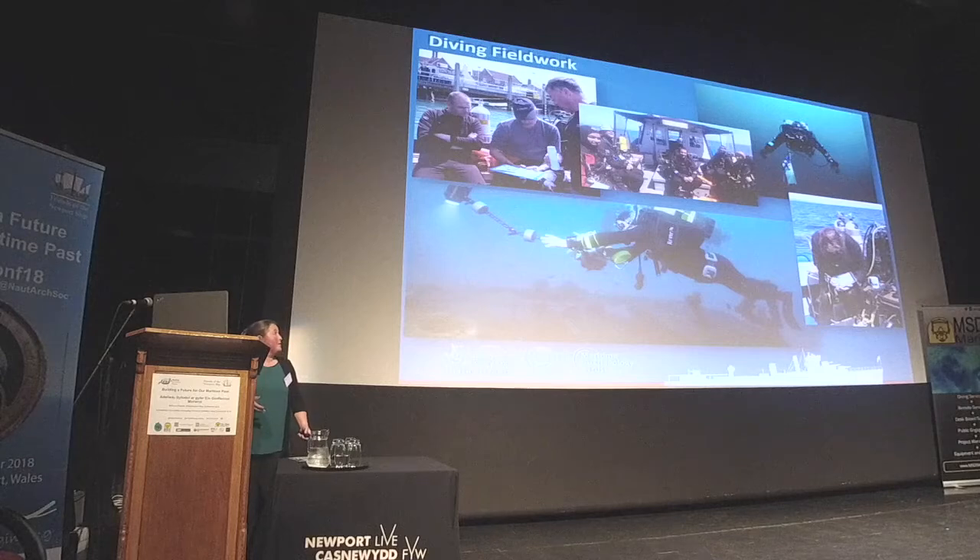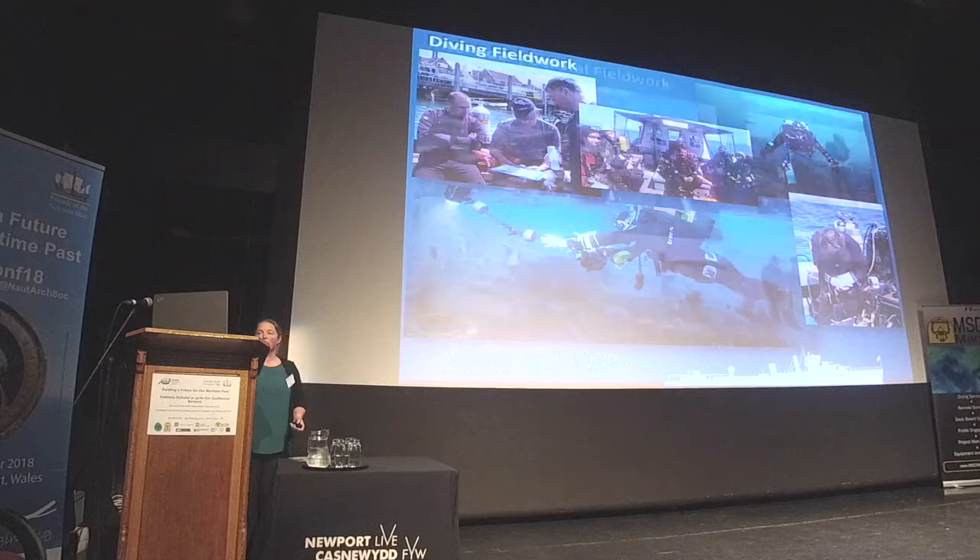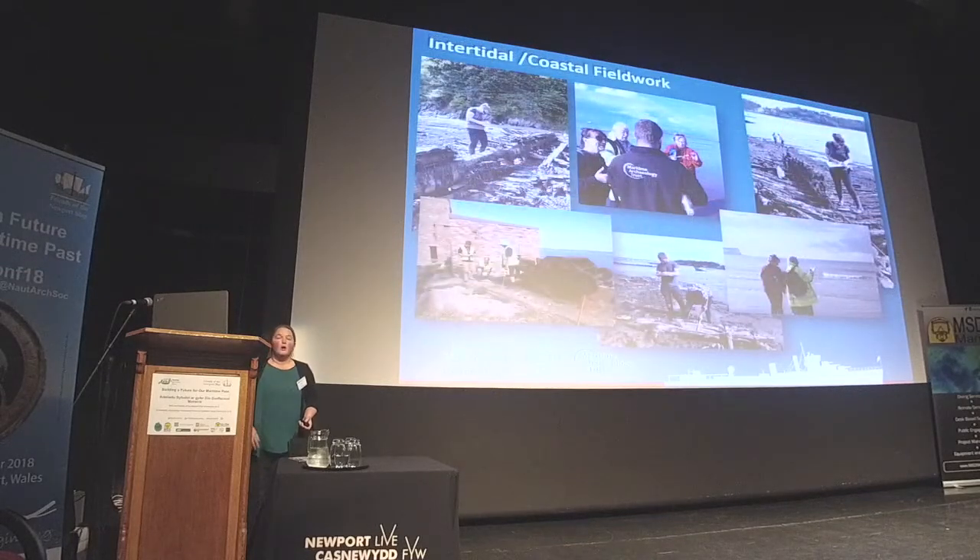We've undertaken diving and film work on wreck sites from Devon right across to East Sussex during the four years — photographed, measured, and videoed a number of different wreck sites. We've also been recording in the coastal and terrestrial zone, often on muddy foreshores and in quite remote locations.